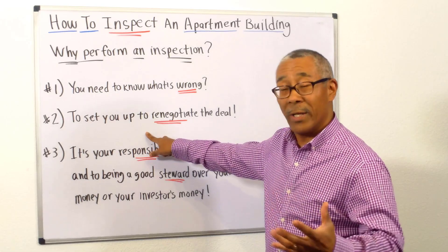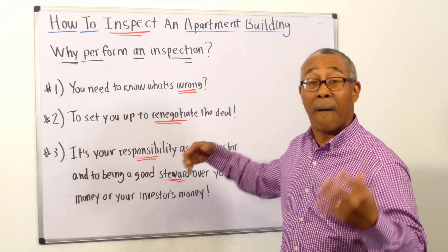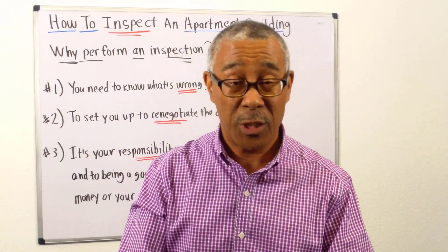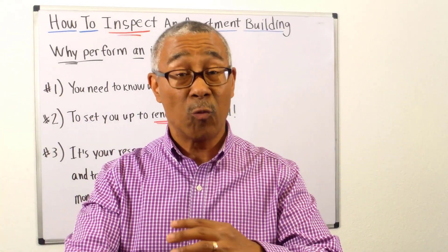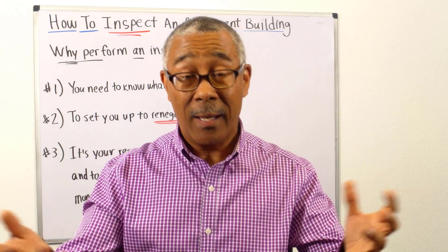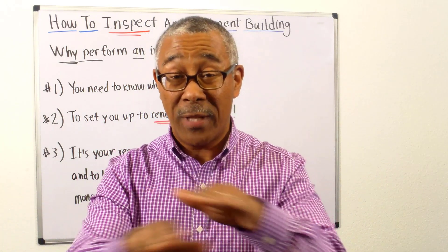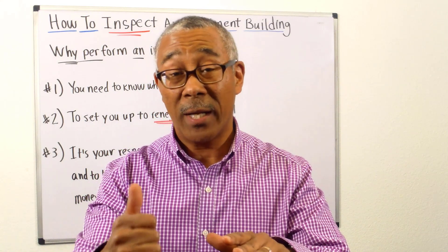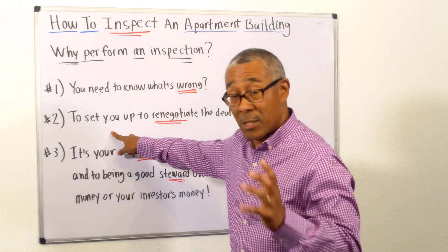Number two: doing a full property inspection sets you up to renegotiate the deal based upon your findings. Once you have your inspection done, you're going to go back to the seller and do your best to renegotiate the terms into a better deal. Or if you can't, the inspection allows you to remove the emotions from the deal and cancel if needed.